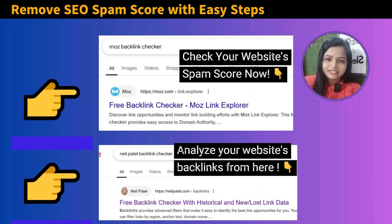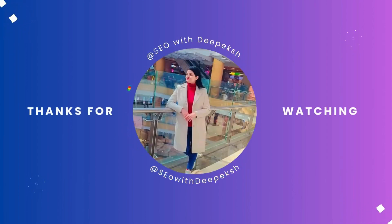It's time to check your website's spam score and follow these steps if you find any kind of toxic backlinks on your website. If you have any questions, do let me know. Thank you for watching.